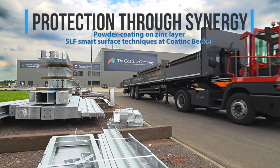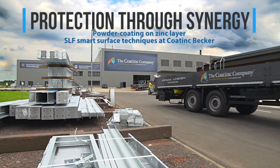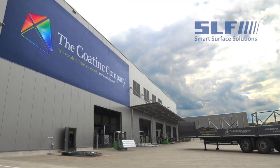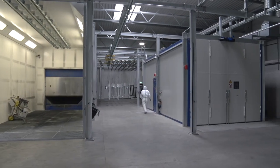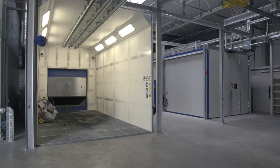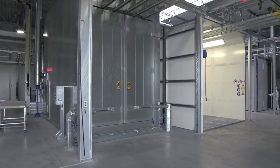The internationally active company Coatink Becker captivates with its extensive range of surface finishing processes. For its newly built plant in Saarlouis, we as the specialist company for blasting and paint spraying plants and conveying technology were commissioned to supply a surface treatment plant for blasting, powder coating, powder baking and conveying of all Coatink work pieces.